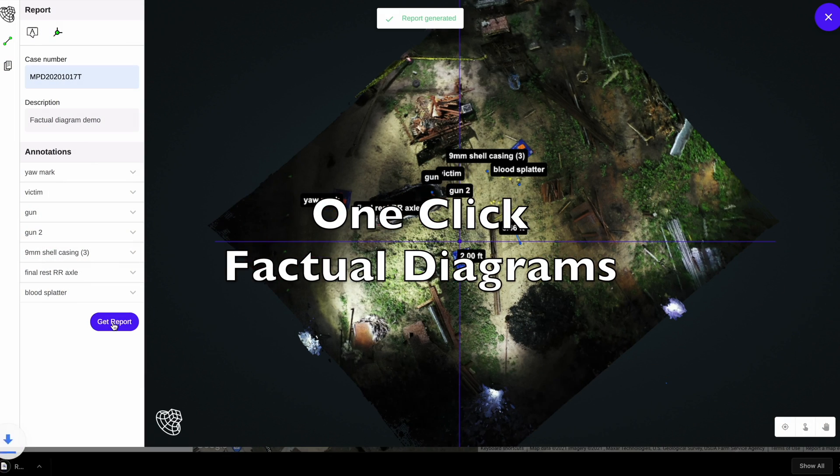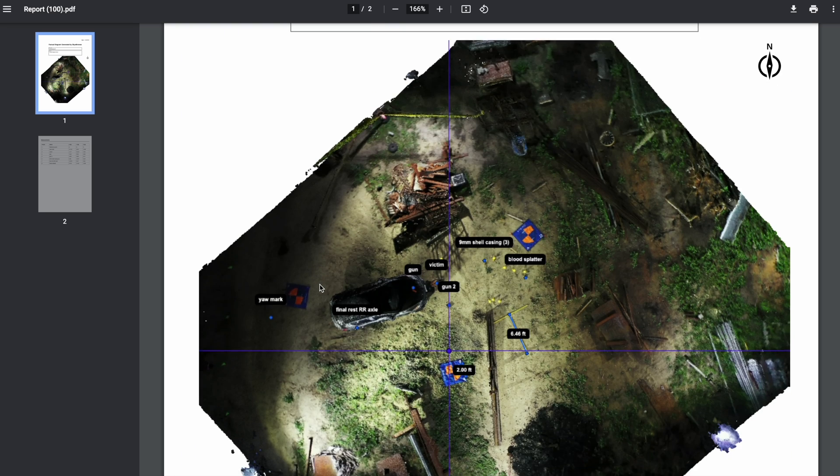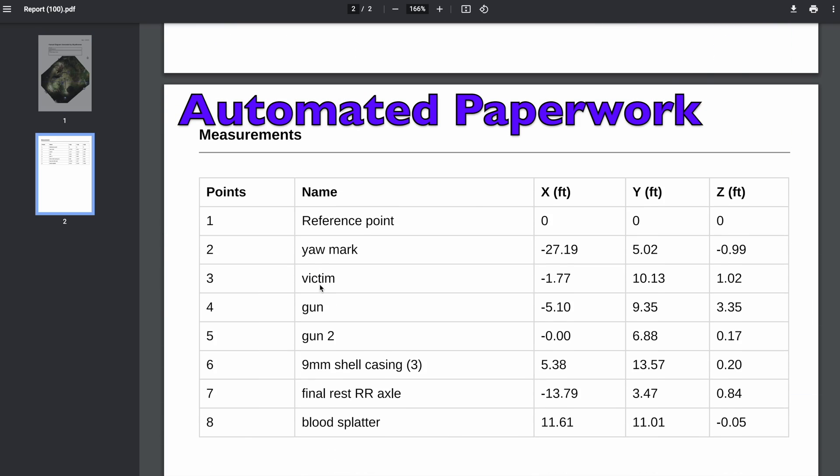This new feature that we released is one-button-press paperwork. When you're done making a 3D model — let's say of a fatality accident — all you have to do is write some annotations on the 3D model and click Generate. In our 3D model viewer, in about 10 seconds, you'll get a PDF document of a factual diagram. It's identical to what you get with a total station, accurate down to one centimeter on the X, Y, and Z axis.